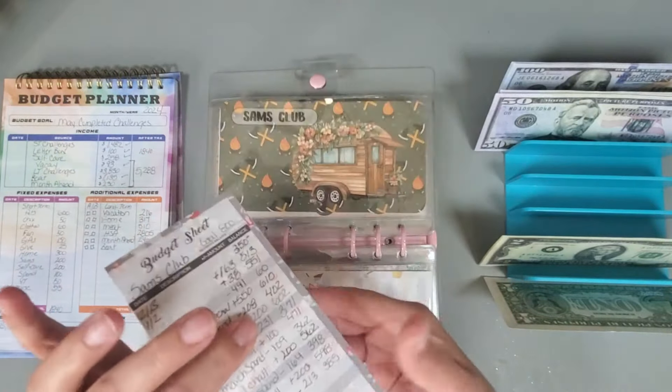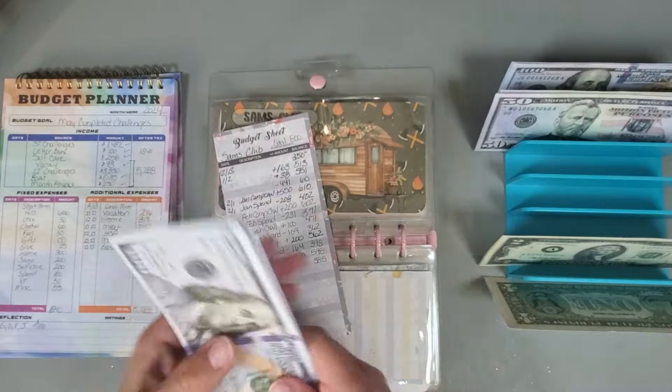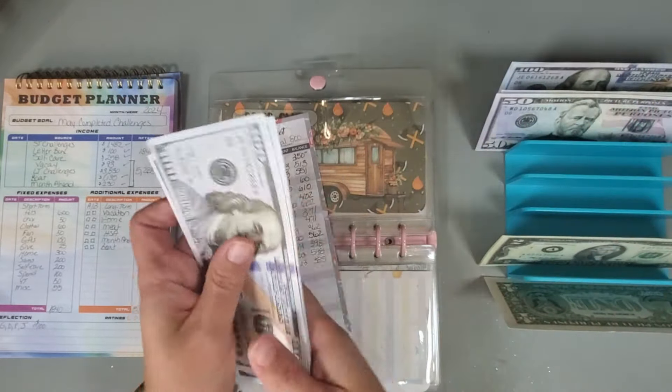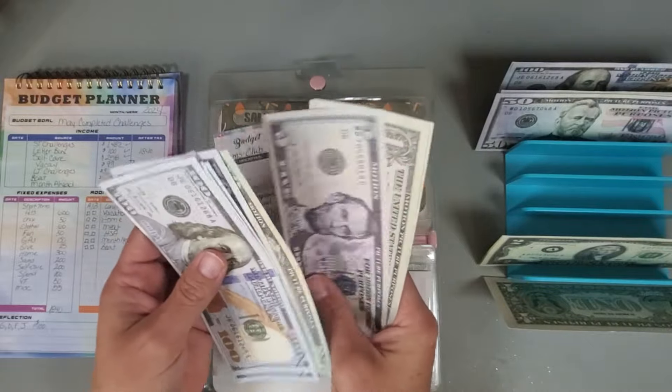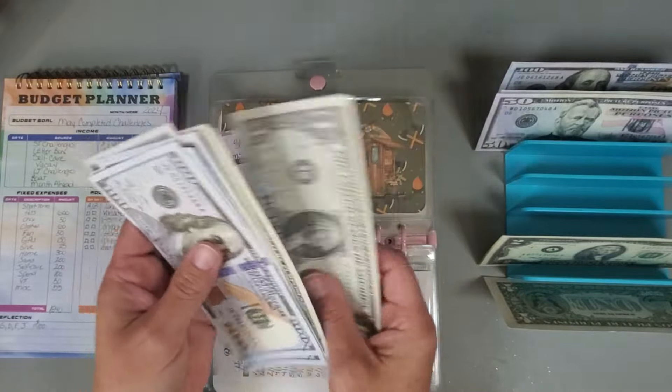Sam's Club — I'm going to put in $200, and we now have $798 in that category.